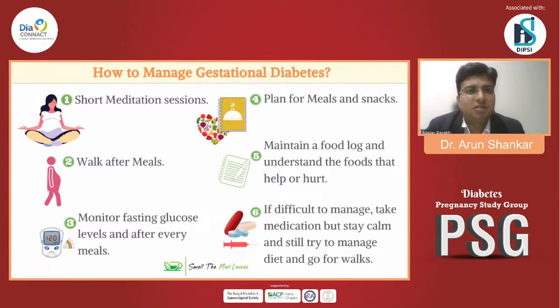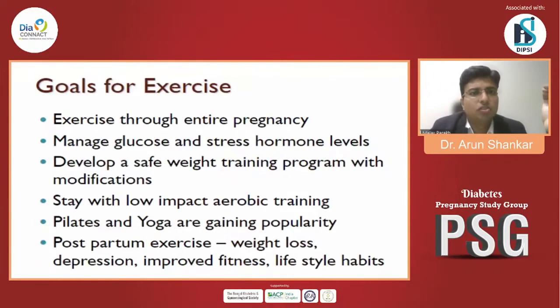How to manage gestational diabetes? First, short meditation sessions. Second, walk after meals. Third, monitor fasting glucose and after every meal. Fourth, plan meals and snacks. Fifth, maintain a food log and understand foods that help or hurt. Take medication as needed but stay calm and continue to manage diet. Exercise goals include managing glucose and stress hormone levels, developing a safe weight training program, staying with low-impact aerobic training. Pilates and yoga are gaining popularity, and postpartum exercise helps with weight loss, depression, and improving fitness and lifestyle habits.